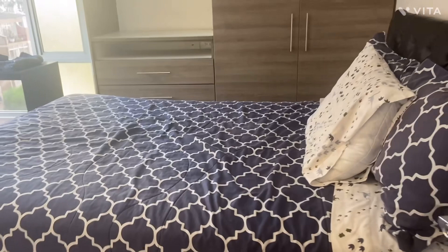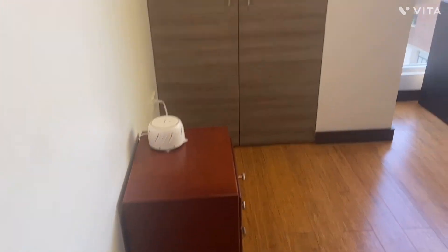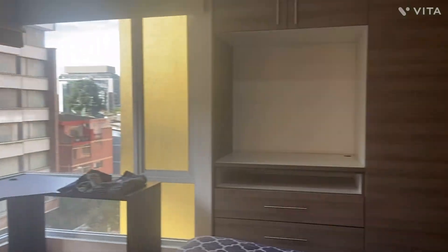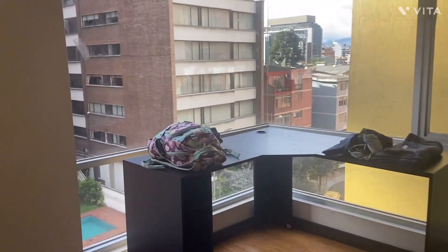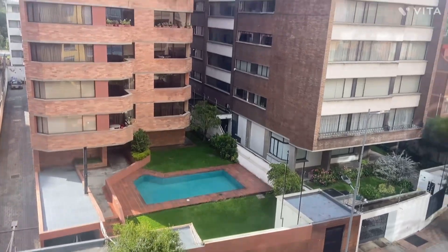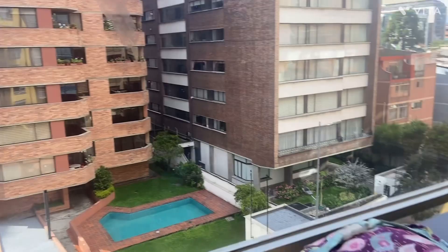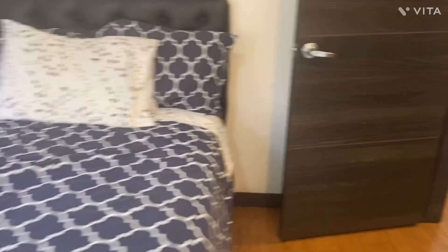Then you come in here and this is the room Landon's going to be sleeping in. He has a full-size bed and put his sound machine right there. He has a nice view from here — you can see a pool, though it's not actually our pool, it's part of another complex right there. This is Landon's room.